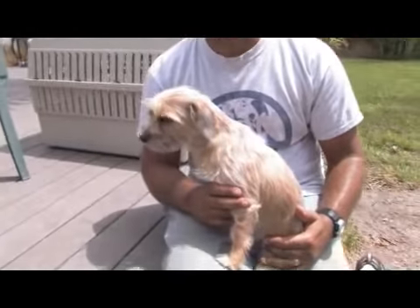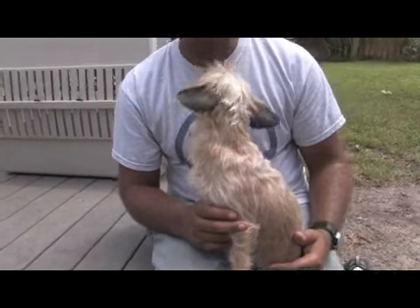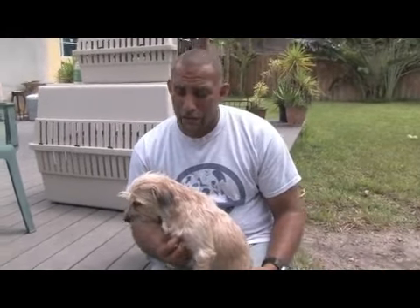Hi, this is Zephyr Clark-Dahlberg with Miami Dog Training in Miami, Florida. In this clip, we're going to talk about how to care for small dog breeds, and Brittany is a perfect example. She is a Chihuahua-Lhasa Apso mix. Chihuahuas are typically known for being kind of nervous dogs, but in Brittany's case, she's not a very nervous dog at all.